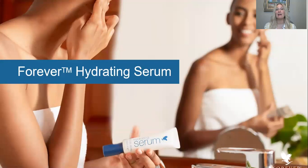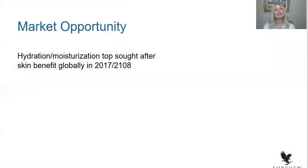Tonight we're going to talk about Forever's Hydrating Serum. I'm going to give you some benefits, some key ingredients, and also explain to you why this is a product that's relevant to any consumer that you may come across or meet today. When we were looking at trends about 18 months ago, we saw something quite surprising — we were looking at what consumer demands were all over the world, and when we looked at the most searched words on the internet for skincare products, we were really surprised to see that hydration and moisturization were the top two most searched words.